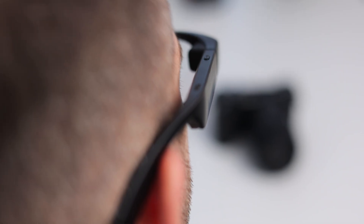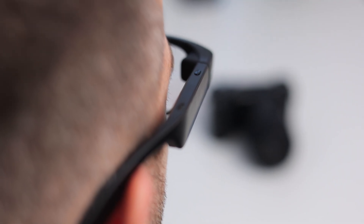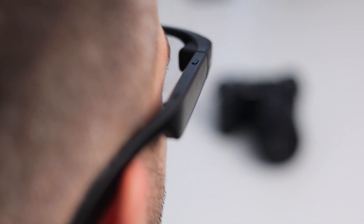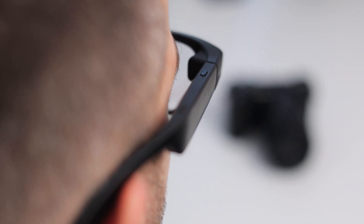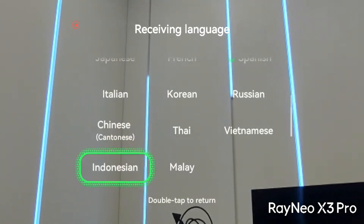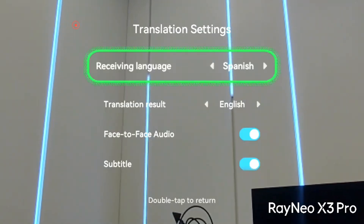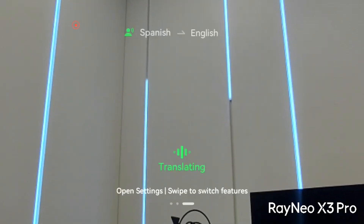Live translation is another highlight. The glasses support real-time translation across 14 different languages, either as text, audio, or both. In my testing, which included some Spanish, Russian, and English, it worked quite well. The translation took a few moments to come up on screen, but it works and will get better with time.